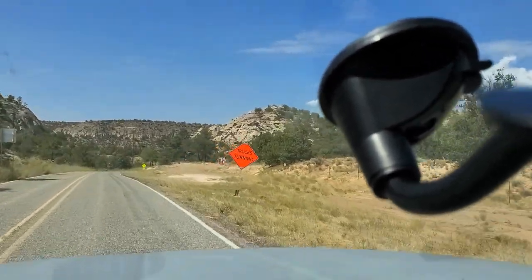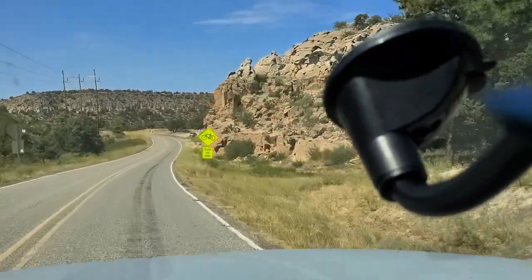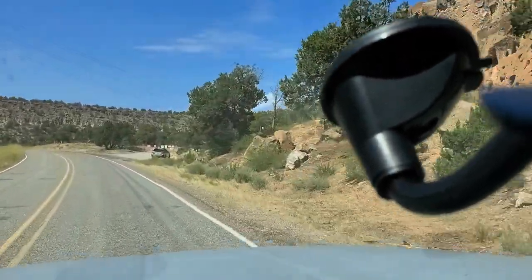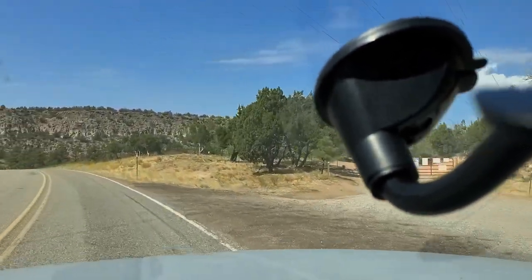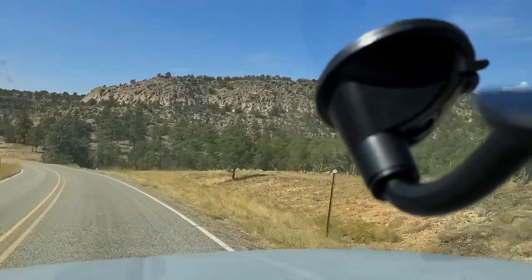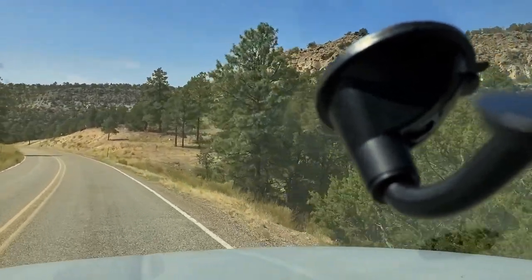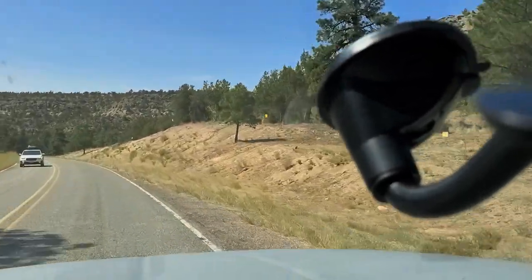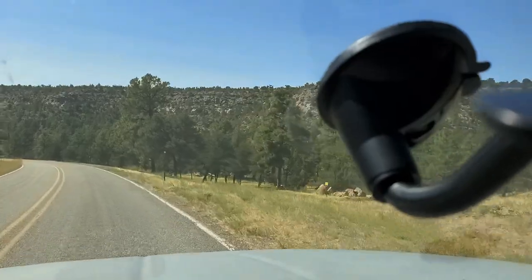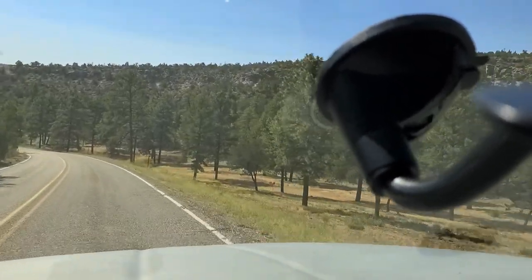I think this is some of the most beautiful country in the world — just amazing rock formations and beautiful mountains. It's easy to see why ancient people settled here because these rock formations lend themselves really easily to habitation. There are all these little natural caves everywhere that are just about the right size to fit a person or a family. And that's why Bandelier National Monument is here — it's all around us, basically. If you ever get a chance to visit it, I think it's really an amazing thing to see.